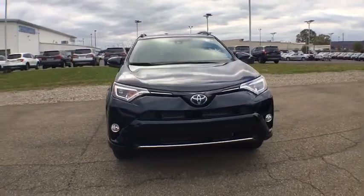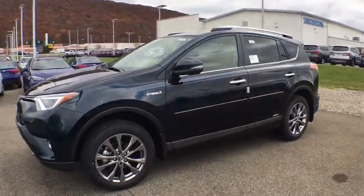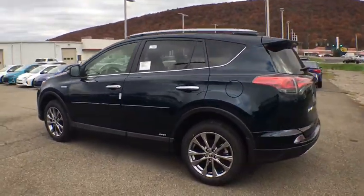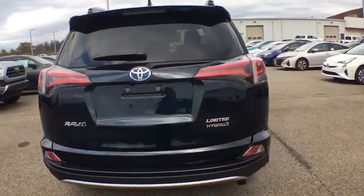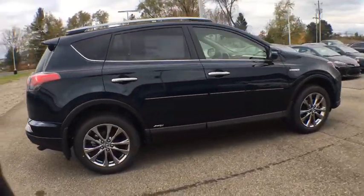The 2018 Toyota RAV4 Hybrid. The Toyota RAV4 Hybrid offers a spacious interior, an abundance of technology, and safety features galore. When pairing all of this with a dynamic exterior, it's not surprising that everyone is talking about this vehicle. This vehicle has less than 100 miles.